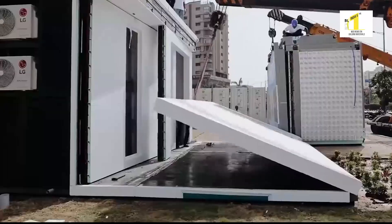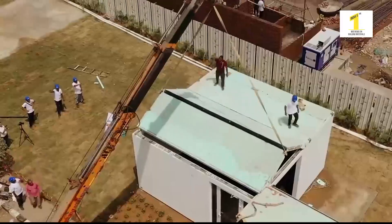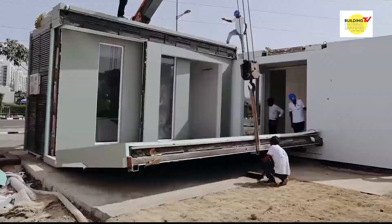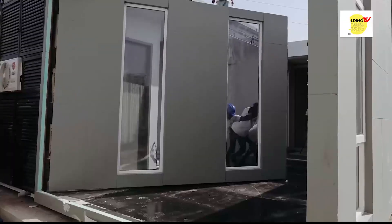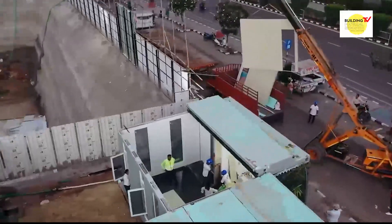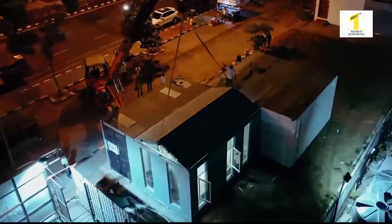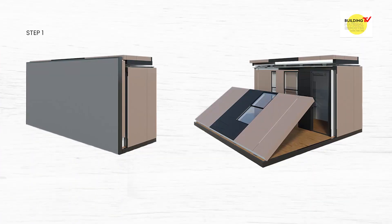Boxable in the sense that you can fold and unfold. In the factory, your house is fully furnished in 20 by 8 — it is a shippable dimension. You don't have to constrain yourself into a container size.